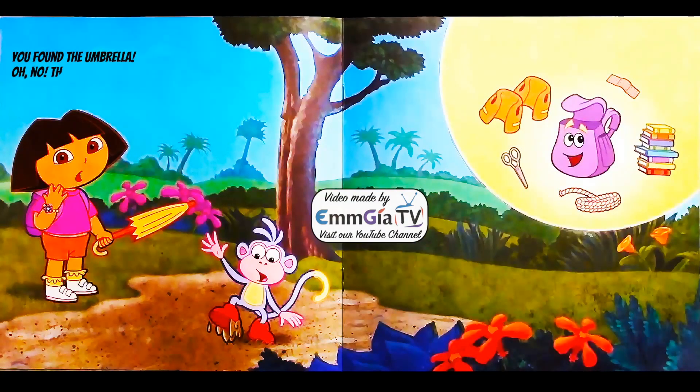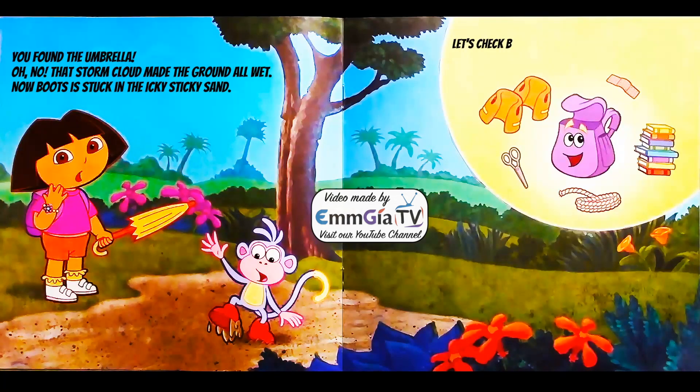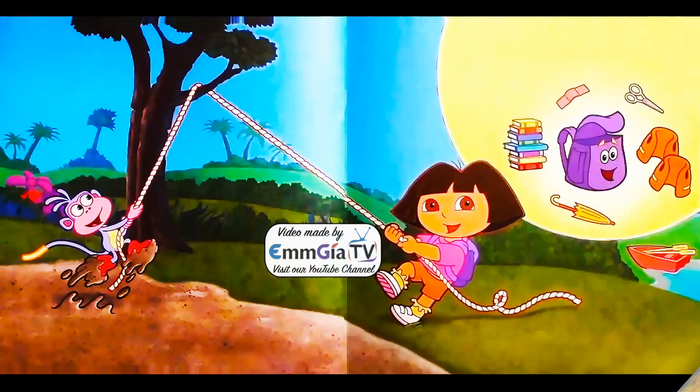Can you see if backpack has something to keep us dry? You found the umbrella. Oh no — that storm cloud made the ground all wet. Now Boots is stuck in the icky sticky sand. Let's check backpack for something to help Boots. Can you find it? Right, a rope.